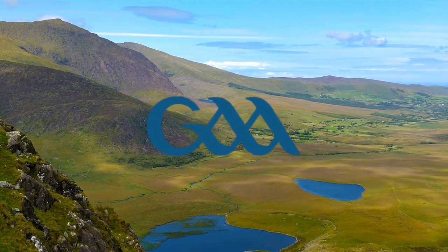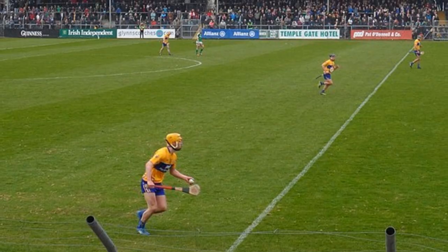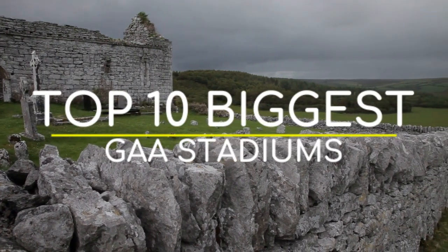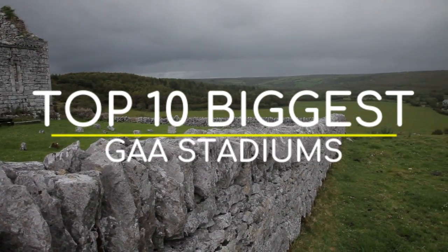The GAA is the governing body of Gaelic games in Ireland, with the two major spectator sports being Gaelic football and hurling. There are dozens of grounds used throughout the country, but in this video we're just going to be checking out the top 10 largest. And yes, I am aware that the season only just ended recently, but there's no time like the present.